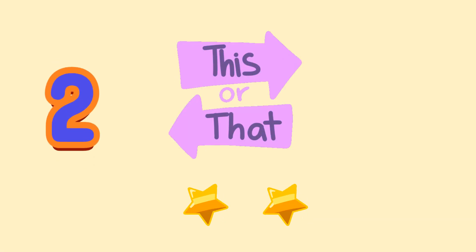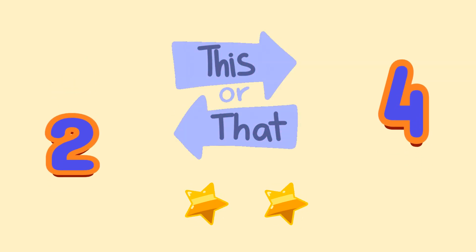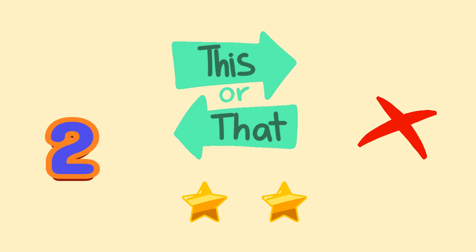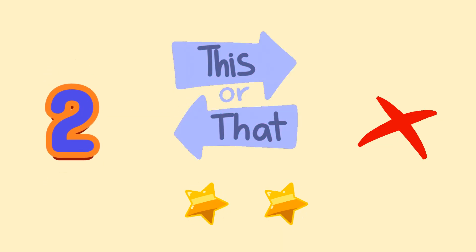Twinkle, twinkle. How many stars are winking? A: 2, or B: 4? A, 2 stars. They're practicing for the disco tonight. Boogie Woogie Music.